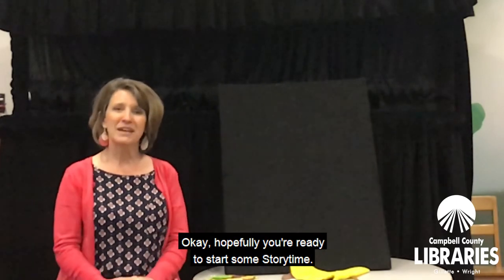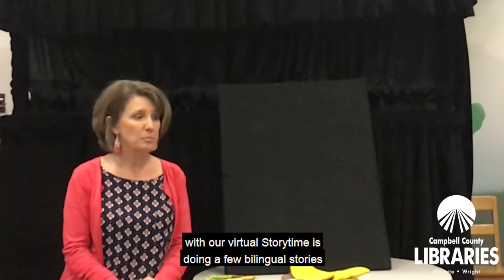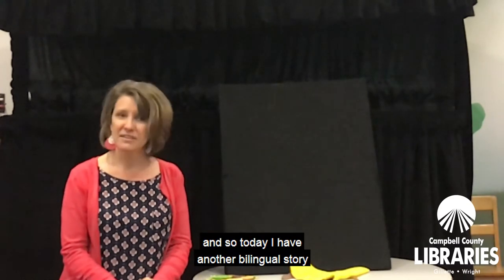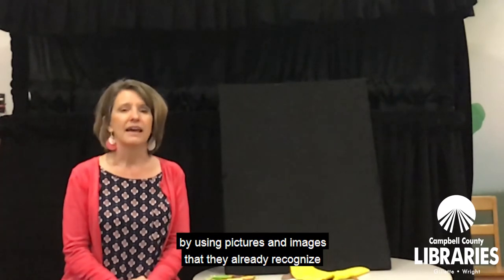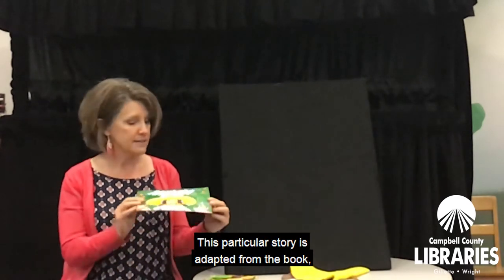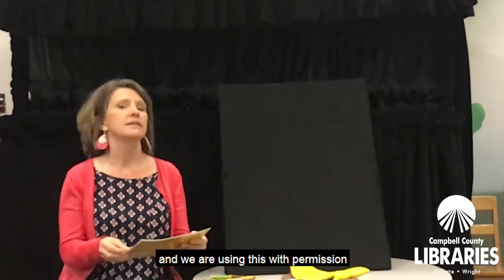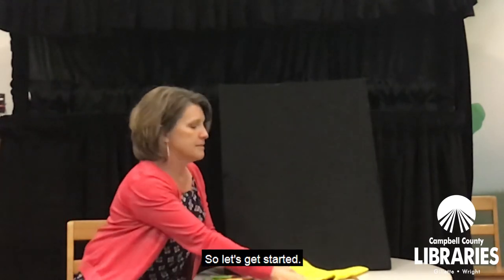Okay, hopefully you're ready to start some storytime. One of the things we've been having some fun with in our virtual storytime is doing a few bilingual stories using English and Spanish. Today I have another bilingual story to share with you — a fun way to teach kids new words by using pictures and images that they already recognize. That's a great vocabulary builder, whether you're learning a first language or a second language. This particular story is adapted from the book Bajo Mi Sombrero by Ann E. Schraff, used with permission from Richard C. Owen Publisher Company. Let's get started.